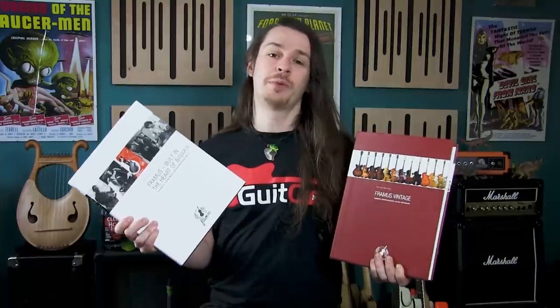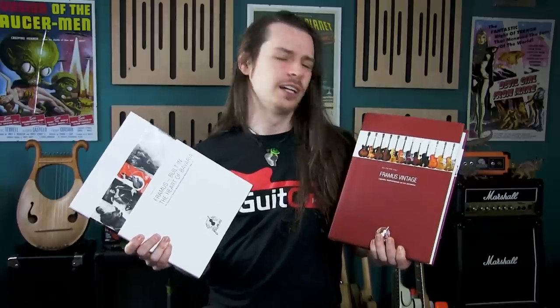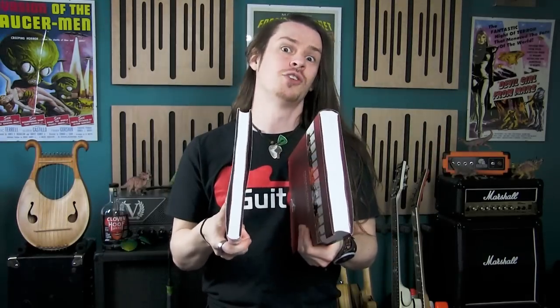We were also provided with these exceptionally heavy and extensive hardback books which go in depth into the story of Framus and contain lots of nice glossy pictures of all the guitars and instruments collected and restored in the setting up of the museum. I've yet to work my way through these as there is a lot to read, but this will be a wonderful supplement to the knowledge I gained while visiting the Framus Museum.